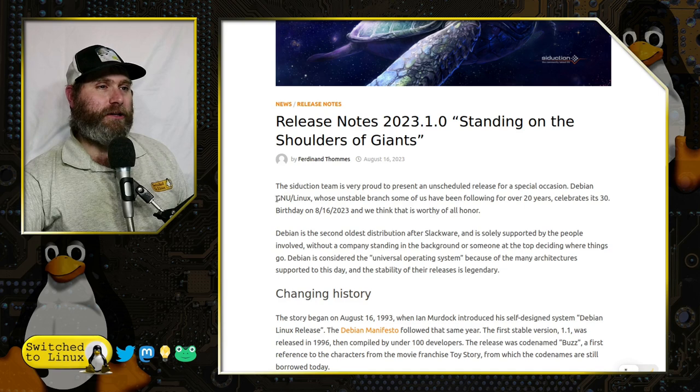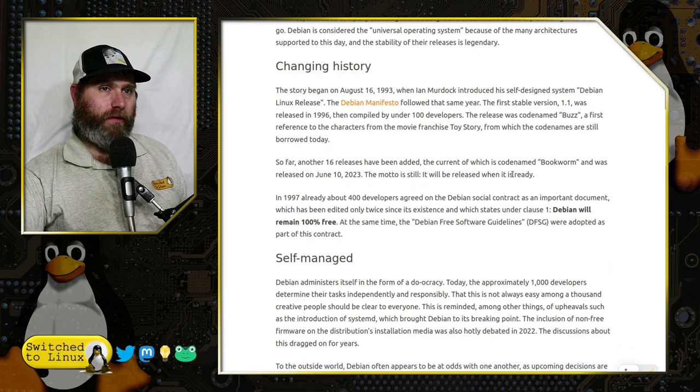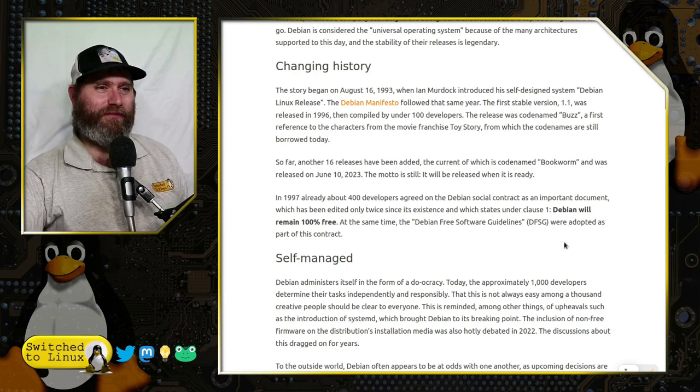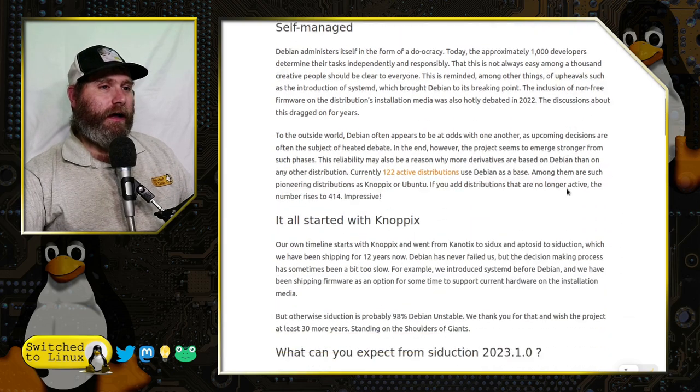This is the 'Standing on the Shoulders of Giants' special release — an unscheduled release for a special occasion. Debian GNU/Linux, whose unstable branch some of us have been following for over 20 years, celebrates its 30th birthday on 8/16/23. They talk about the old history and how Debian maintains 100% free software. I also learned that Debian actually uses Toy Story characters for their release names — the first one was codenamed Buzz. I wasn't sure who Bookworm is, but versions like Buster I remember using.